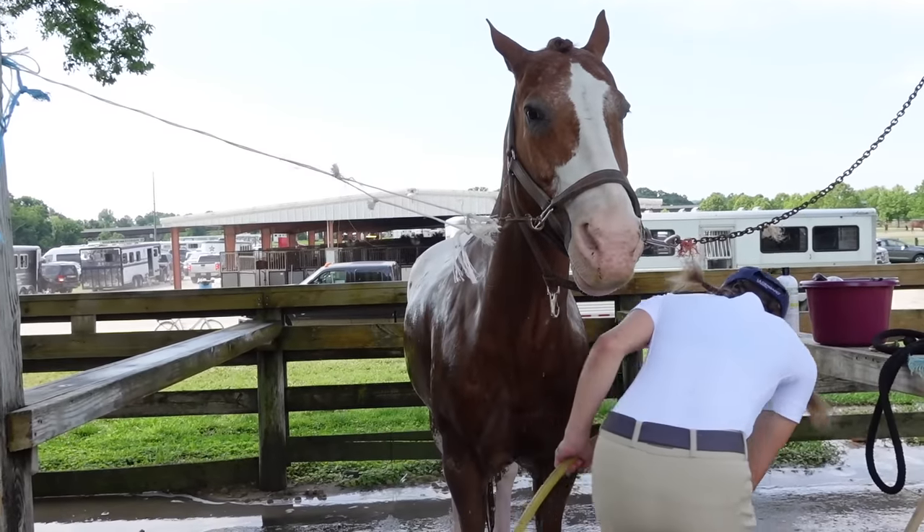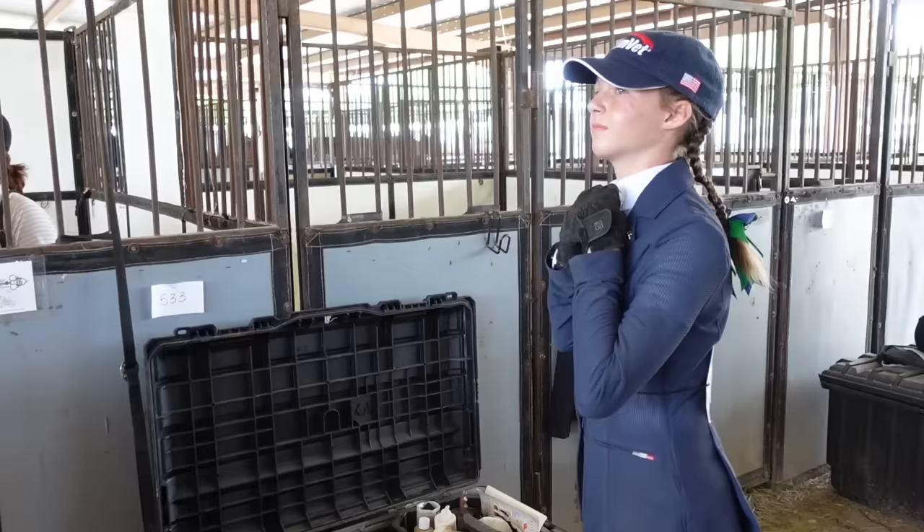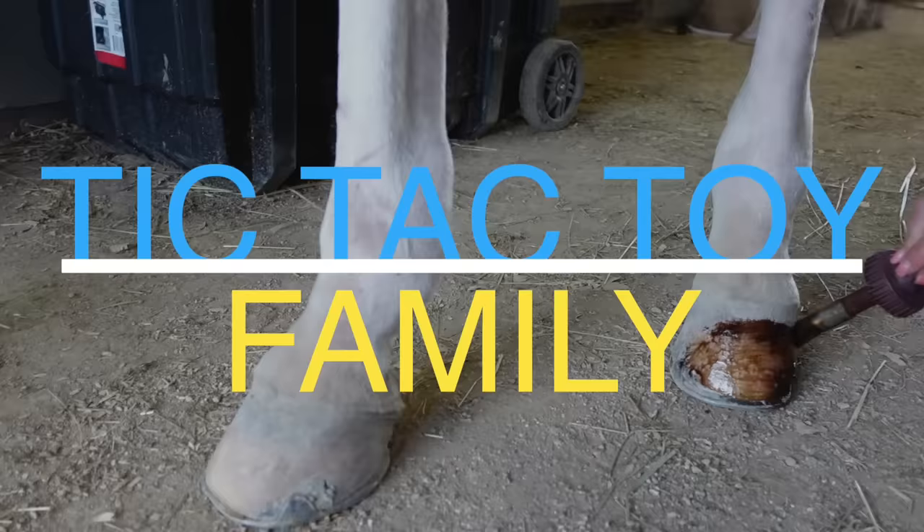We've had a lot of comments lately where you guys have been asking for more horse videos and horse show videos, so we're so excited that we're going to do that for you today. We're going to take you through the whole day to see how Addy gets ready for her show, how she competes, and we'll see at the end of the day how she does.